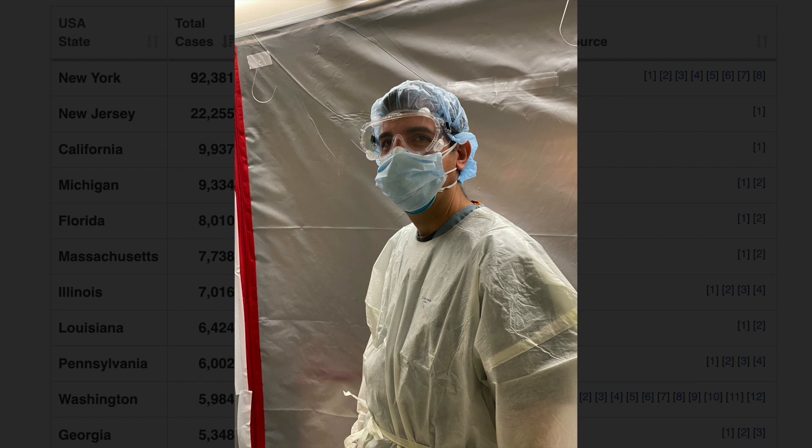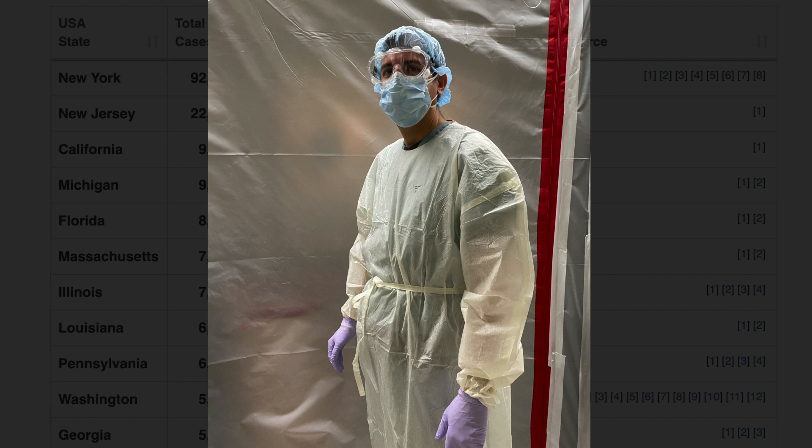You also have to have a hair cover — like a cap or a hat — not to mention gloves and a gown. Usually you have to have shoe covers as well.